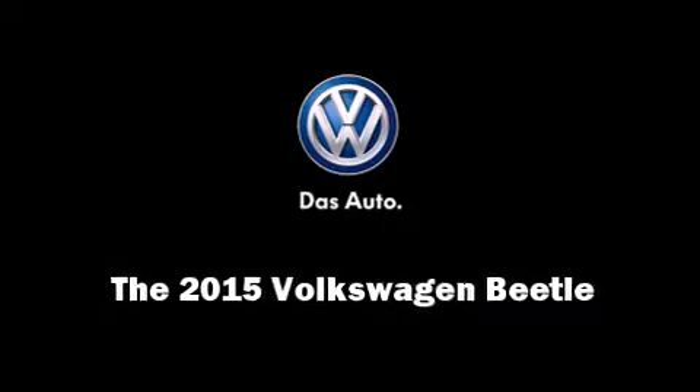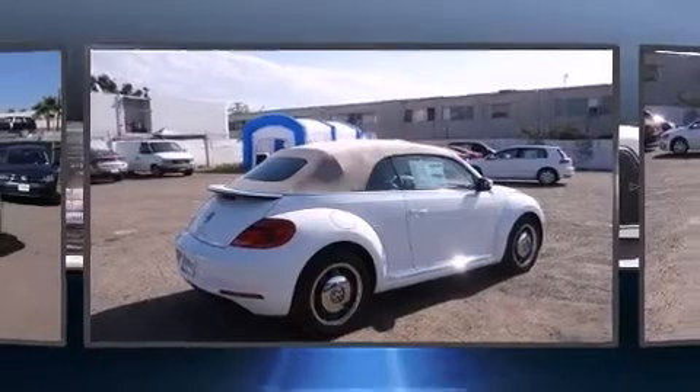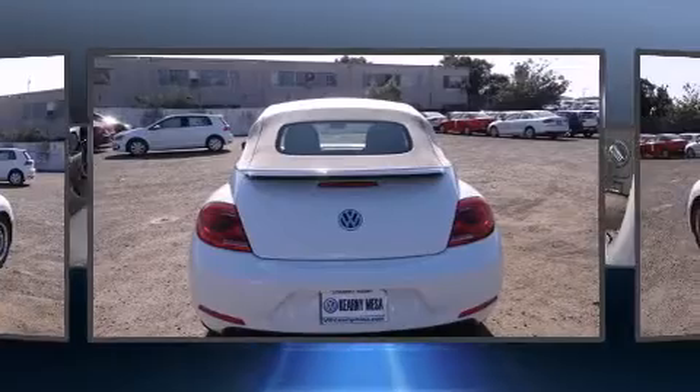Outstanding design defines the 2015 Volkswagen Beetle. This two-door, four-passenger convertible offers the features and options for which you've been searching.